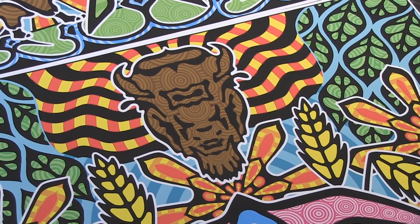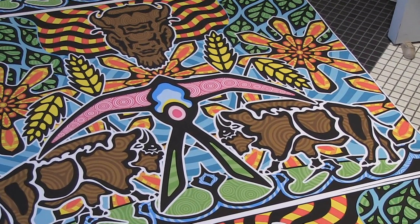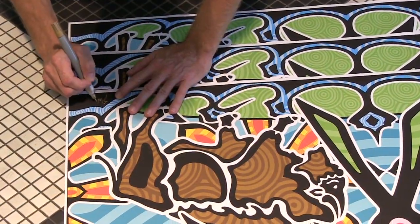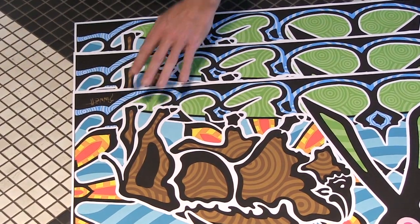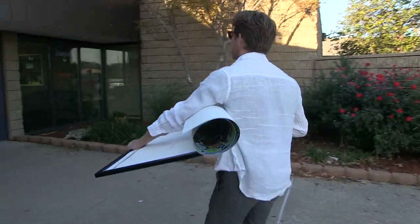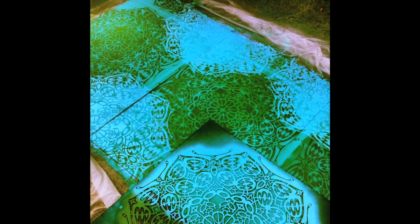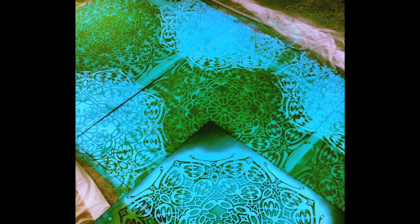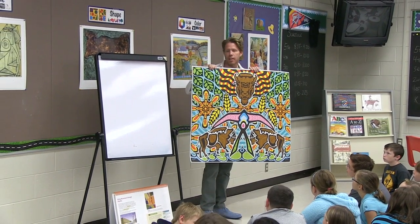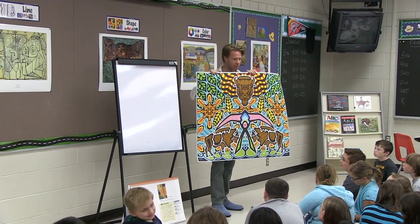Digital Media Warehouse has been so kind to print via their Hewlett Packard digital printers some very nice large format fine art prints of the image that we are painting. I feel so strongly about public art and creating art for the people that I'm going to continue in my pursuit of being able to provide and donate public art to towns and cities, not only here in Oklahoma, but throughout America and in other countries.